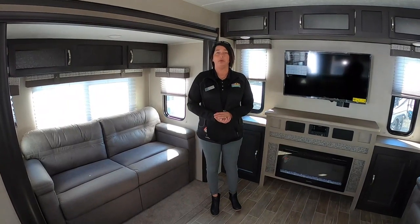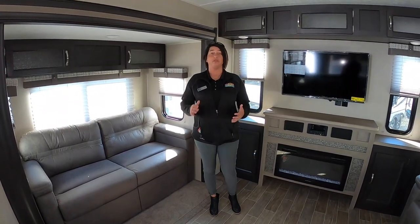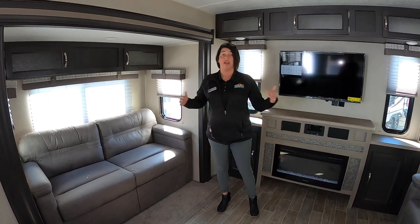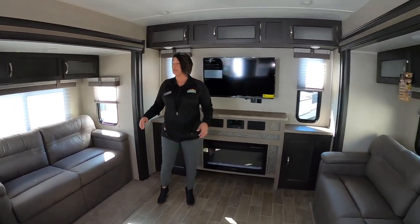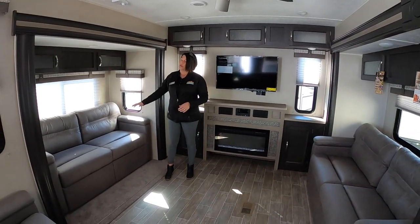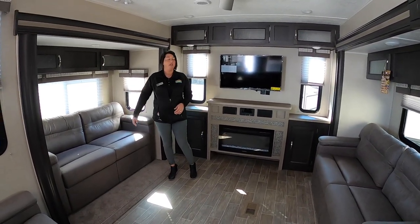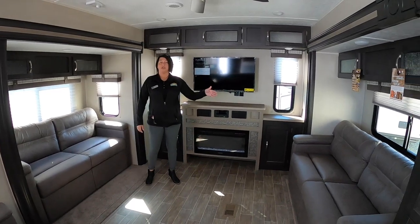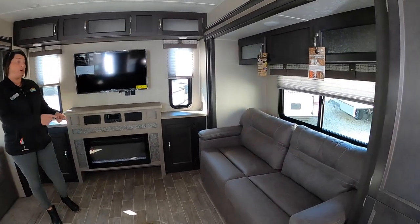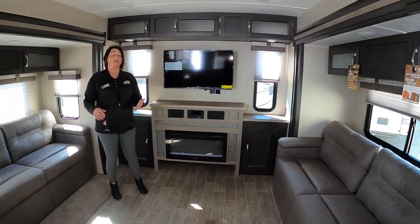Alright guys, we're inside the Puma 38 Den. What I really like about this floor plan is there are two slides in this living area. On this side it's the smaller slide — this sofa does make into a bed. You have a sofa across from that in the large kitchen slide, and that also makes into a bed, so plenty of space for sleeping.